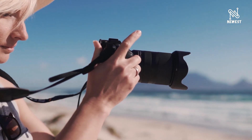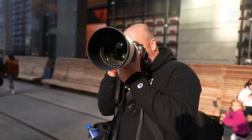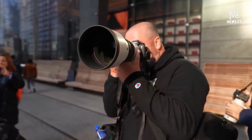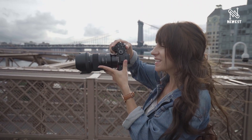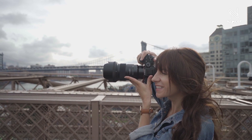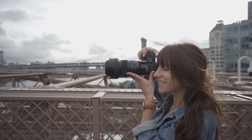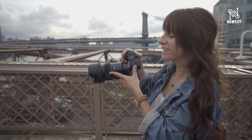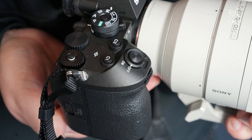The Alpha 9 III is equipped with 8.0 stops of optical 5-axis in-body image stabilization, enabling high-quality image rendering. Shutter speed is freed from the limitations of conventional mechanical shutter sensors and achieves a maximum shutter speed of 1/80,000 second, and 1/16,000 second during continuous shooting, making it possible to shoot at high speed with virtually no distortion.